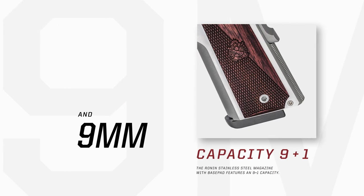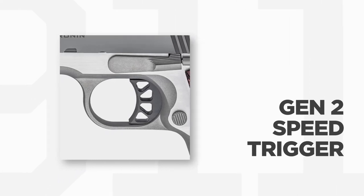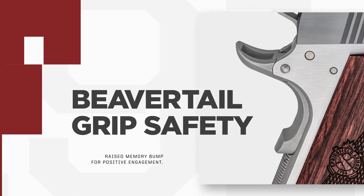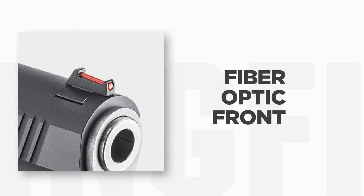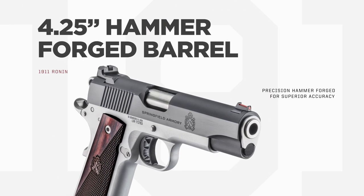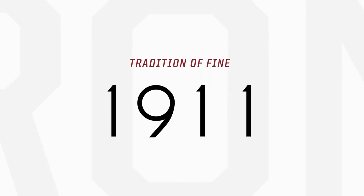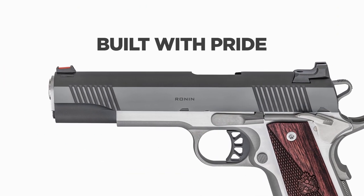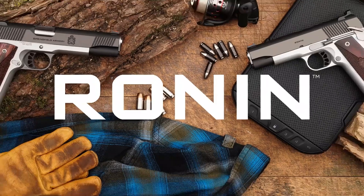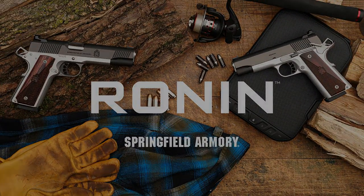Ideal for pistol hunting, harnessing the impressive power of the ever-popular 10mm cartridge. Most of you know that I do not own a 1911 and I've really been looking forward to getting one. I know this gun is not new for 2022 — it came out a couple years ago — but when I first saw it I said that is one of the most beautiful guns I've ever seen. This very well could be my very first 1911, especially in 10mm, and I'm looking forward to getting my hands on it to make that final decision.